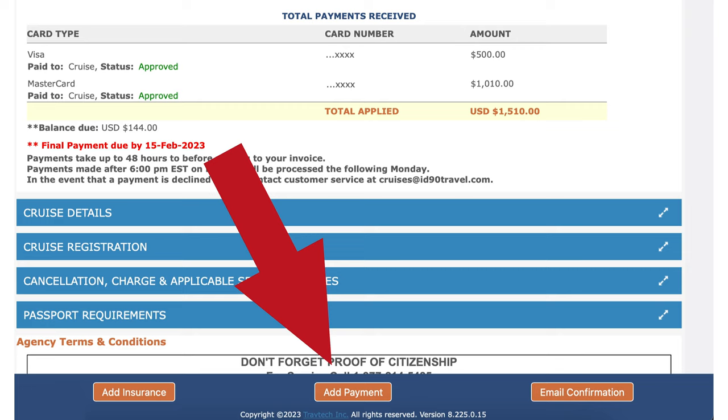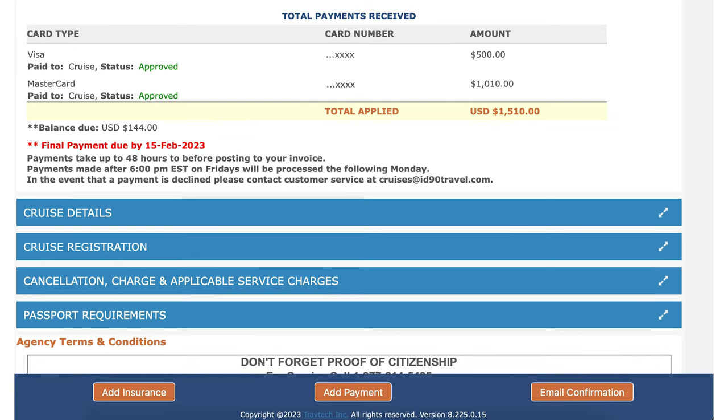You will have the option when making a payment to make a partial or full payment, making it easy to space out and pay at your own pace, or pay in full if that's your preference.